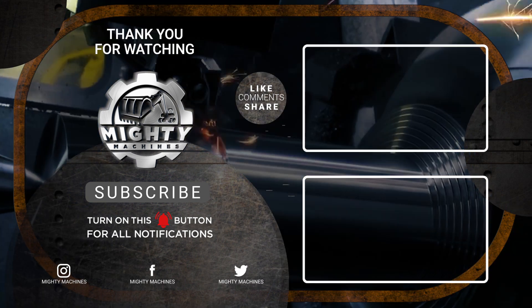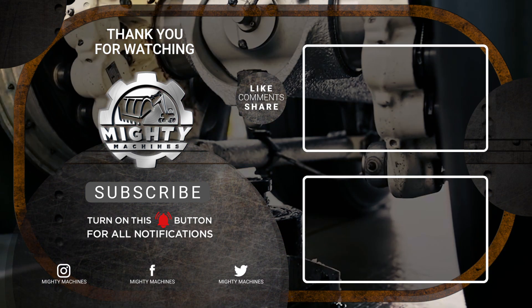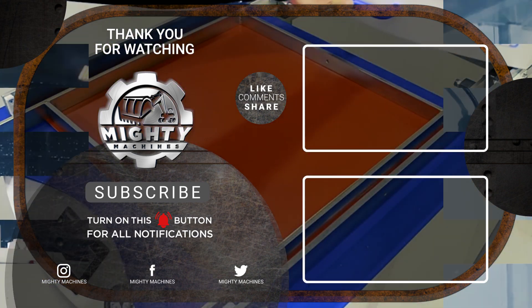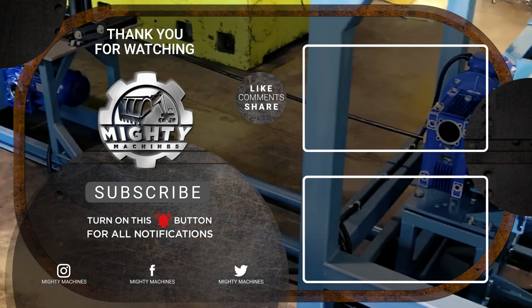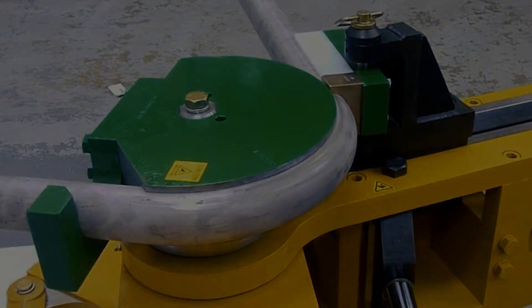We've already come to the last item on the list. That's all for the nine mind-blowing processes you may have not known about. Did you enjoy watching? If so, please don't forget to leave a like, subscribe, and click the notification bell. We would also be very glad to hear your thoughts and suggestions in the comments below. Till next time, thank you for watching.